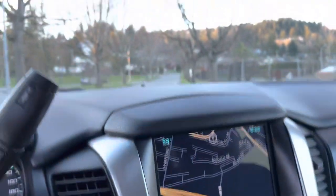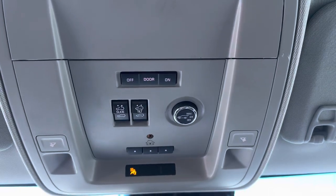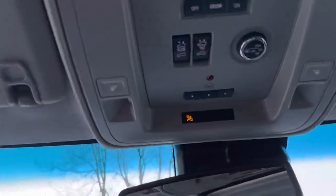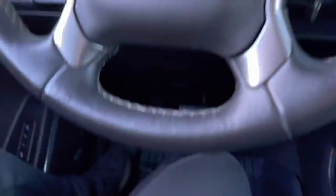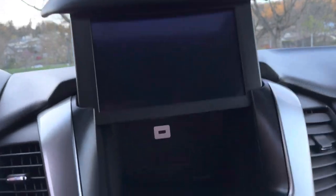Built-in navigation, power hatch, power sunroof, universal door, and power with a cubby with USB.